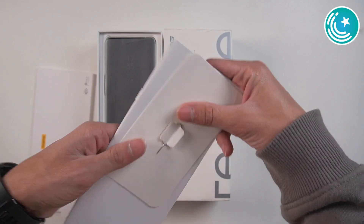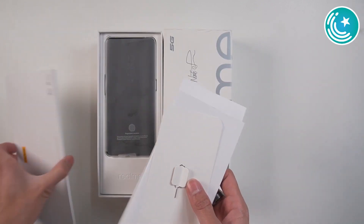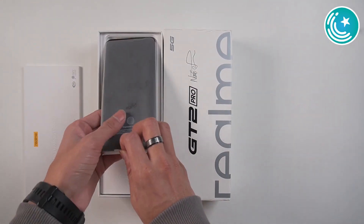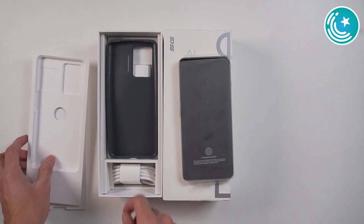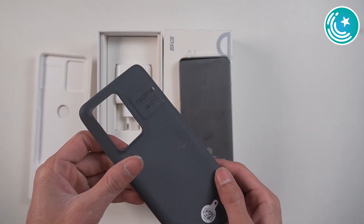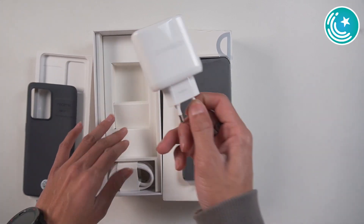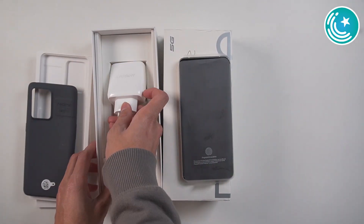Let's talk about the unboxing experience. We have some paperwork and a SIM ejection tool. The device is wrapped in a protective cover. This is already an open box unit from Realme. Inside we can see a silicone case, a charging cable — which is 65 watts — and the other compartments are empty.